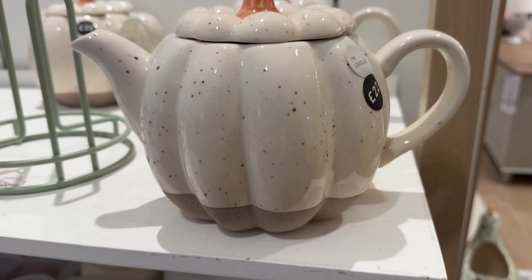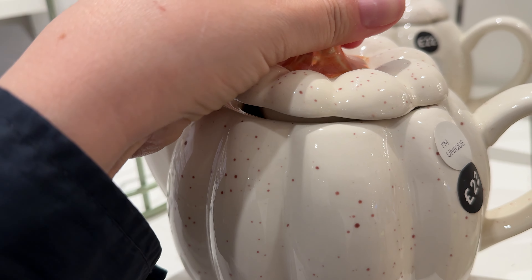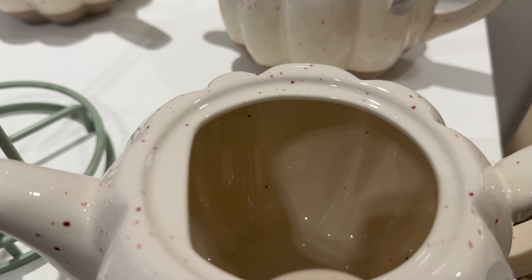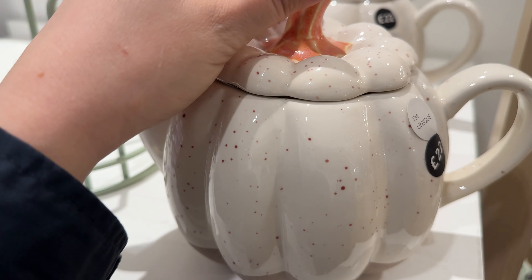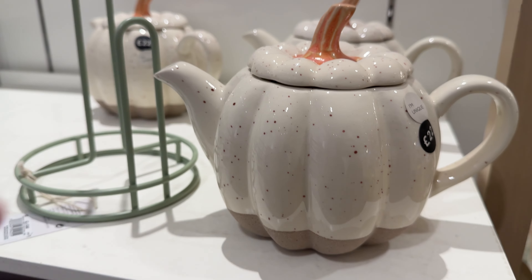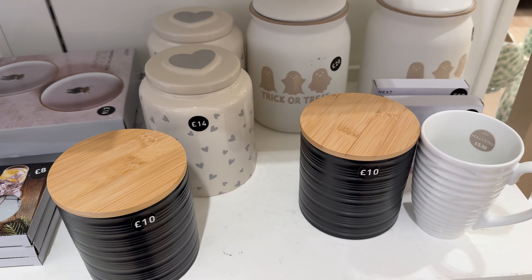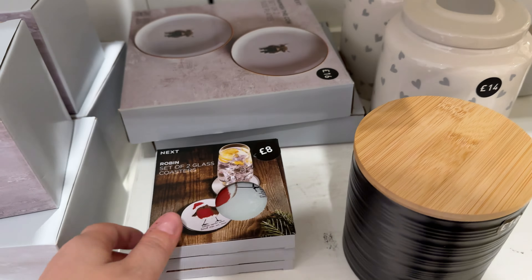It looks very nice and very sweet. I think this type of tableware would look very nice for some cafes that want to have themed teas, creating a special seasonal atmosphere.